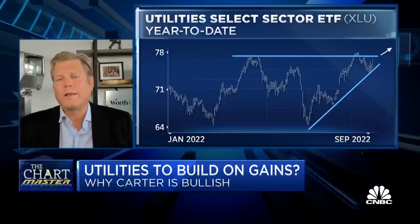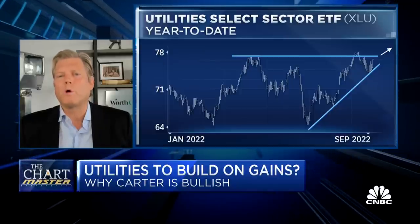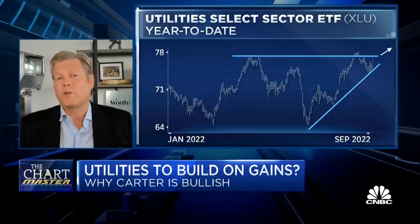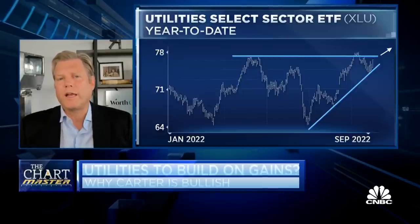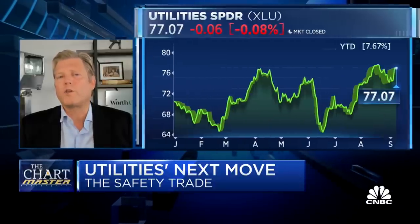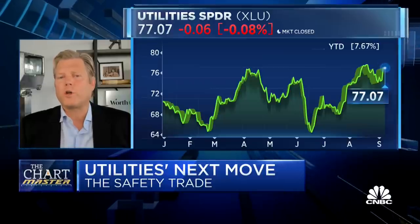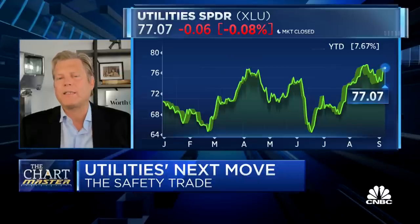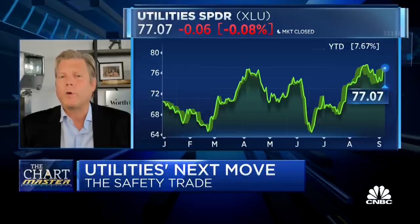Utilities are sort of thought of as dull and boring, and yet total return is one of the most important features of investing. Consider this: just go back 25 years to September of 1997. The S&P has doubled the performance of the S&P utility sector in price, but the total return of utilities versus the total return of the S&P are dead even — meaning utilities' total return has kept up with the S&P total return since September 1997, and the trajectory has been much steadier, meaning a higher quality return series.